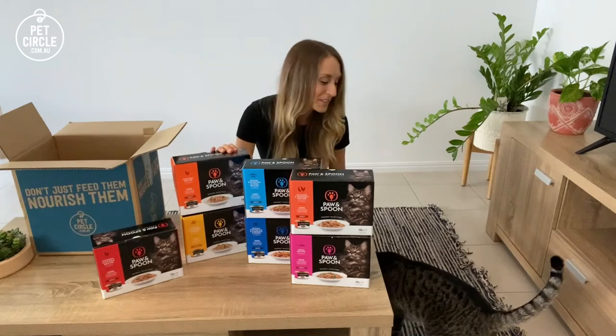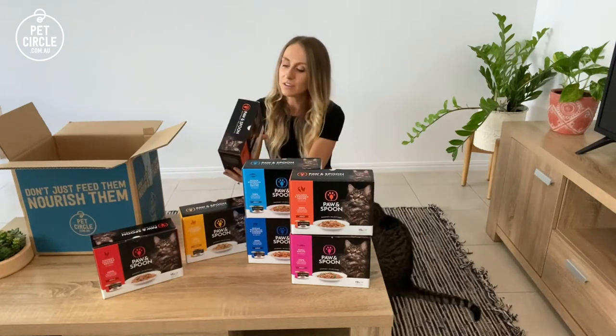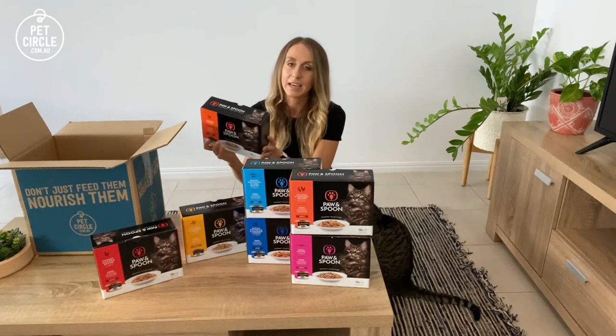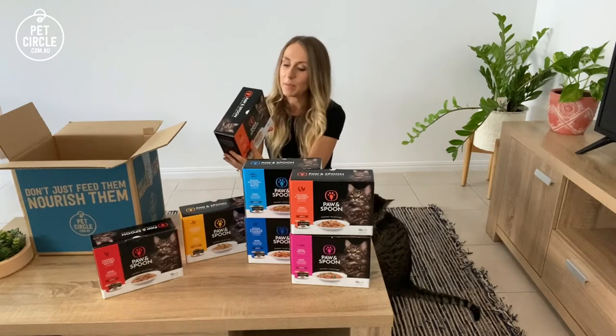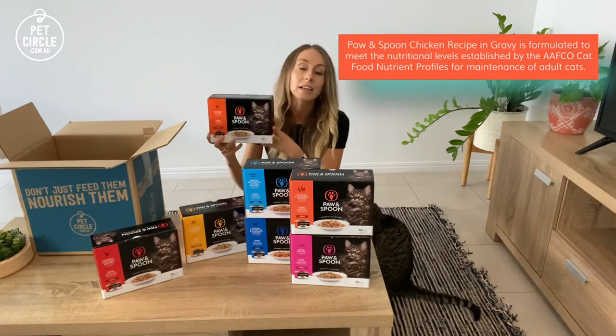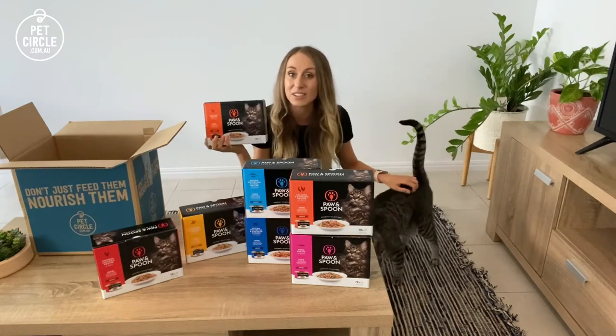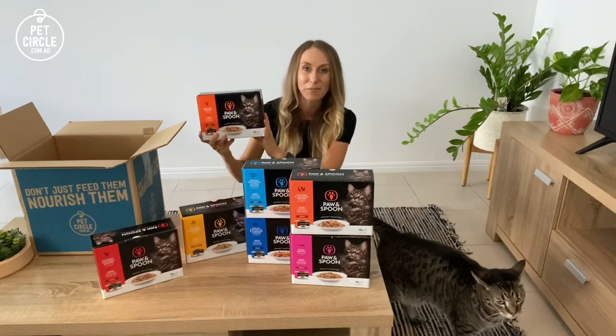Let's talk about the food itself and then we'll let Pippin do his taste test. The first thing I always look for is a statement on the packaging to prove that it's complete and balanced. This one does have an AAFCO statement, which is really good, and it's also specific to the life stage. That just means that this food provides all the nutrients that your cat needs, so that's a big tick from me.